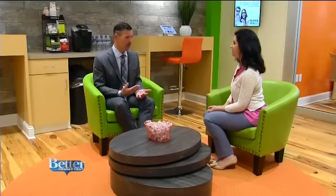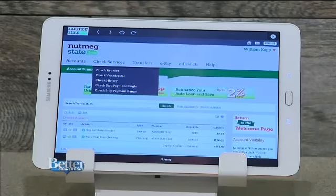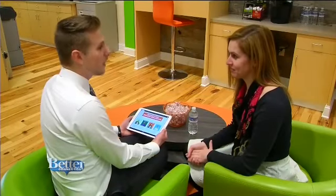A lot of times people are like, I want that local feel, I want that local decision making — if I'm applying for a loan, I want you to understand my business. CEO John Holt says it's all about user-friendly technology here to make banking super convenient for its members.